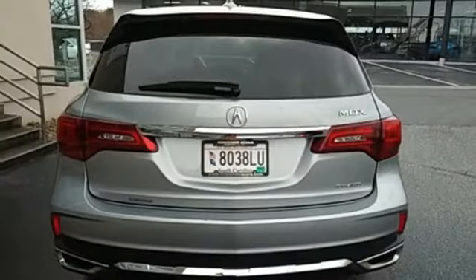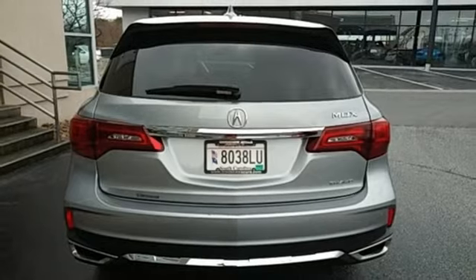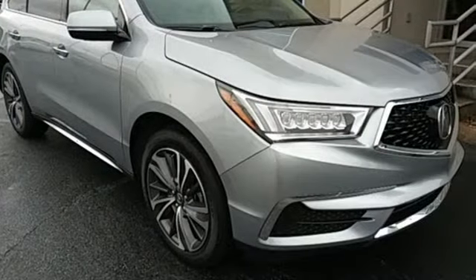Memory exterior door mirror settings. Dual zone climate control. Auto tilt-away steering column. And V6 engine.